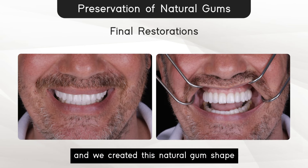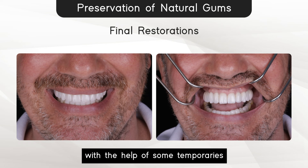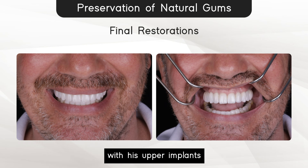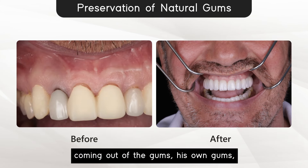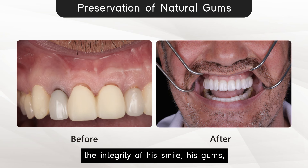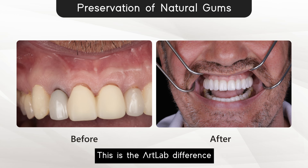We created this natural gum shape with the help of some temporaries, molded it, and very quickly this patient received his upper implants. The only difference with his upper implants and an all-on-four is that the teeth are coming out of the gums — his own gums — with a nice natural look and maintaining the integrity of his smile, his gums, and the feel that those teeth have at the end of the treatment. This is the ArtLab difference.